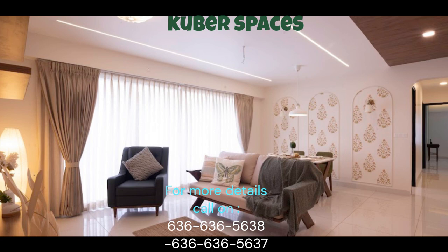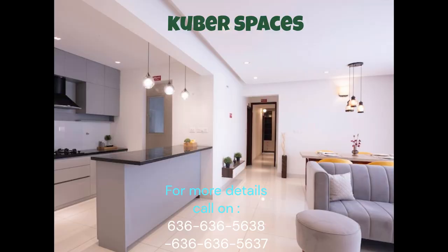Other amenities like power backup and 24x7 security ensure a safe and hassle-free living experience. The clubhouse offers a space for social gatherings, while a dedicated pet area and a lush golf course add a touch of luxury to your lifestyle. For the little ones, there is a dedicated kids' play area where they can play and interact with other children.